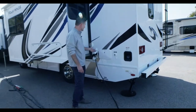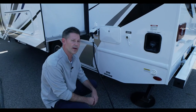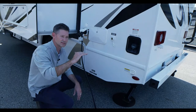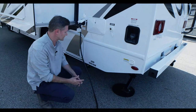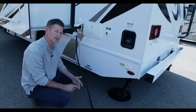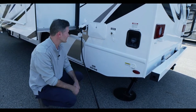You have 30-amp shore power here, a cable connection, and sewer down here. There are optional heating pads available. People often ask if this is a four-seasons coach — the heating pads aren't designed to keep things from freezing in subzero temperatures. Below 32 degrees, you'll want to add extra heating pads and insulation around the tanks, and also watch your water lines.